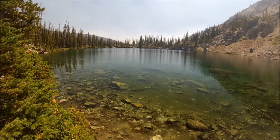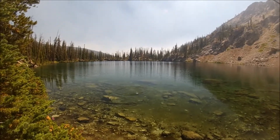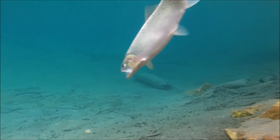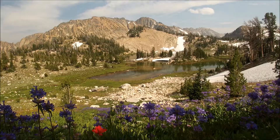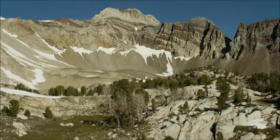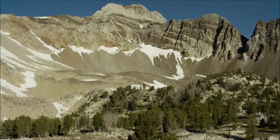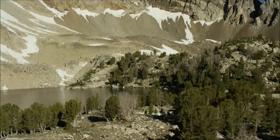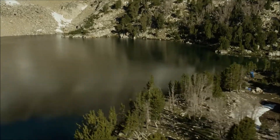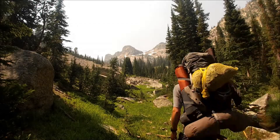IDFG estimates that nearly half of the high mountain lakes in Idaho currently provide fishing opportunity, either aided by stocking programs or as a result of natural reproduction. Idaho Department of Fish and Game staff conducts surveys at high mountain lakes each summer to help guide our management program. The information collected during our surveys can tell us whether stocking programs are working or whether changes should be made to improve overall fisheries quality.